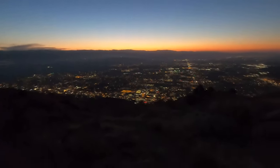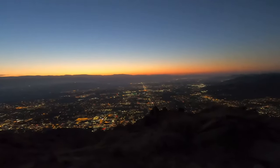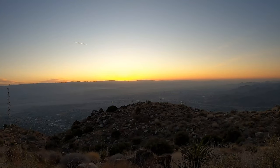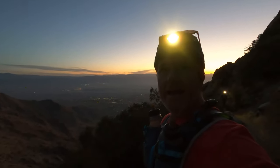It's 5:30 in the morning on the Cactus to Clouds hike. The sun is starting to rise. We've gone two and a half miles and about a little over 2,000 feet. Here we are at about 3,000 feet, three miles up — Skyline Trail, Cactus to Clouds.